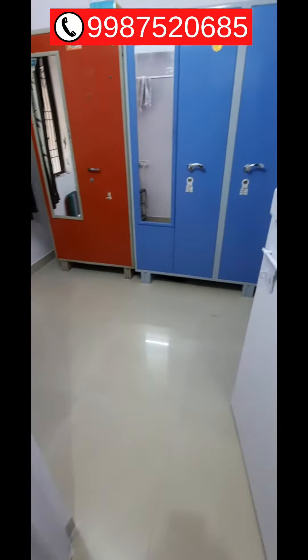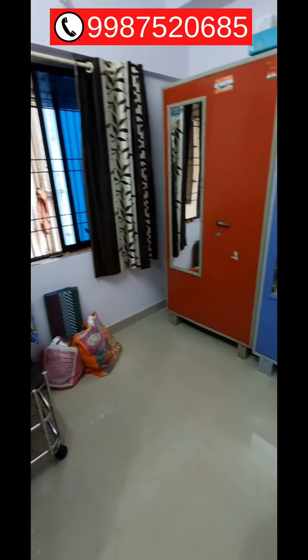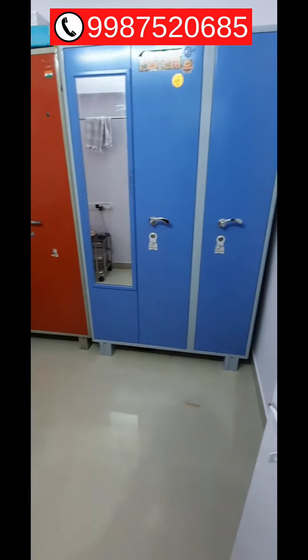Here is the bedroom. In this bedroom you will get one cupboard and a bed. You also get Wi-Fi in this apartment.